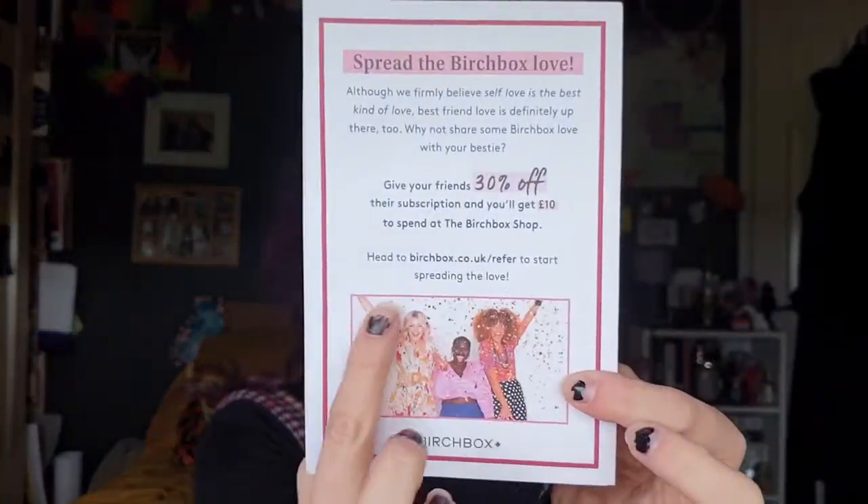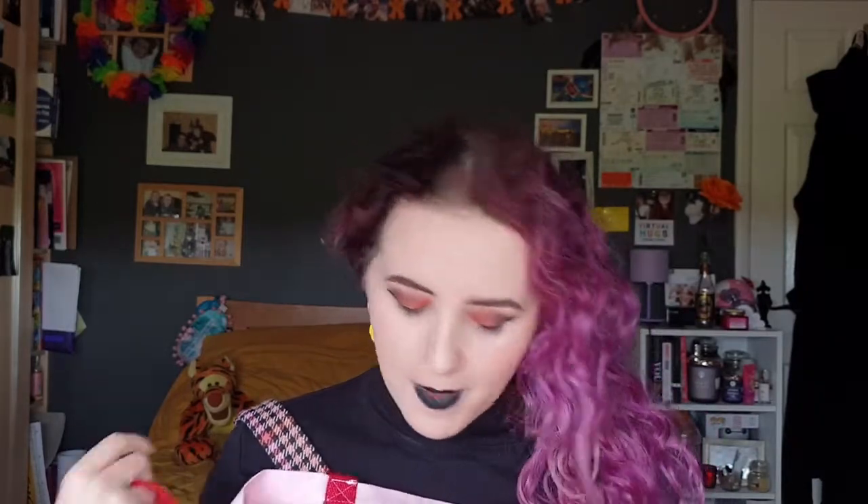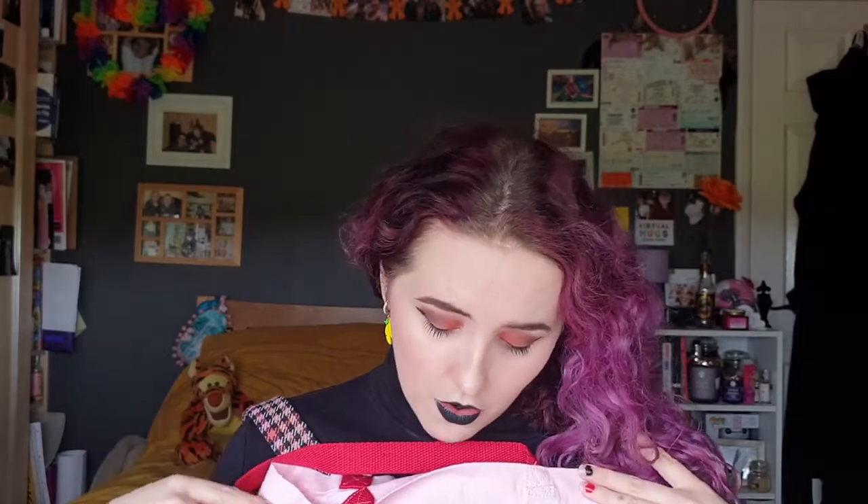There's a card saying give your friends 30% off their subscription and you'll get £10 to spend at the Birchbox shop - I'll leave my referral link. The tote bag says 'self-love is the best kind of love' - this is so cute, this is my new handbag. I think this is related to breast cancer awareness month, so I'm wondering if there'll be some awareness messaging inside.